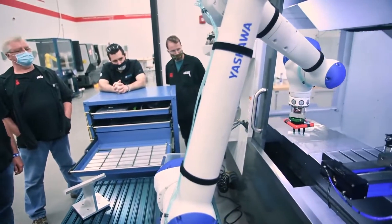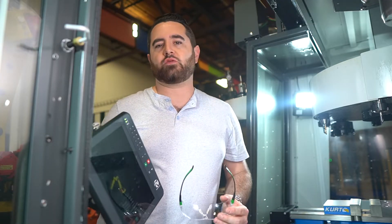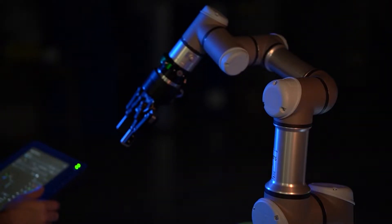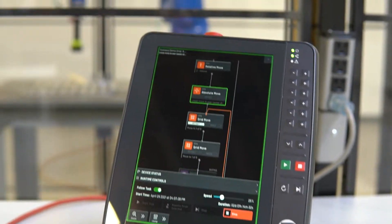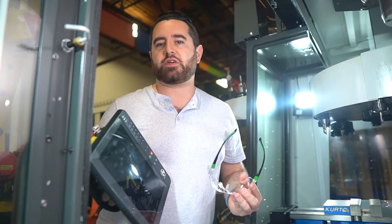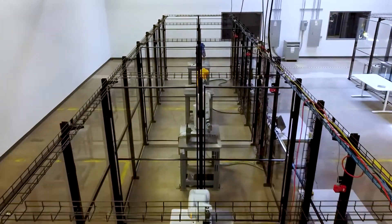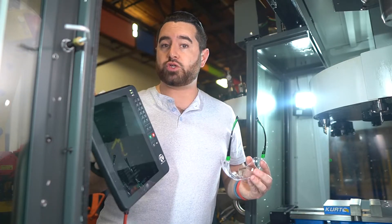So if something does go down, it's not down for long. Forge also powers a variety of different robots, and that's good for you because it gives you choice. Need a robot that's safe for people to work around without a cage? Need a robot that can lift a lot more or move really fast? Need a robot that's very inexpensive because cost is an issue? Perfect. The choice is yours because Forge works with almost all the major robot brands. You can pick the right robot for your application and they all run Forge.